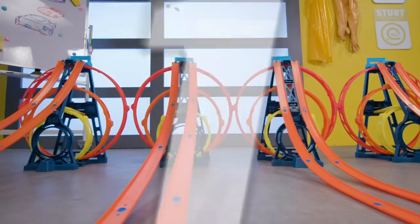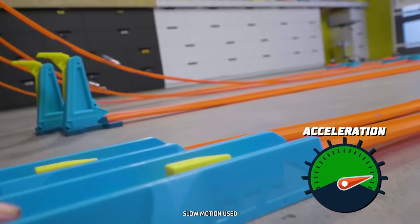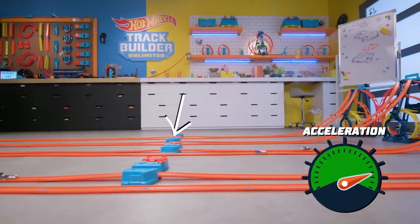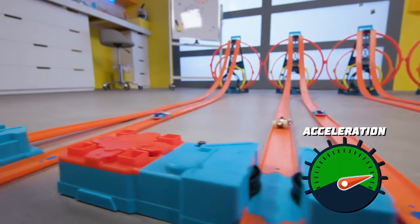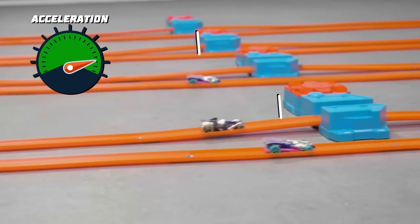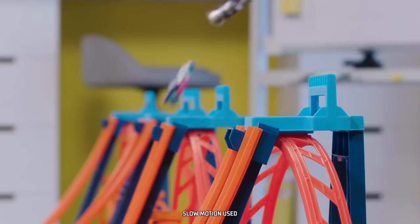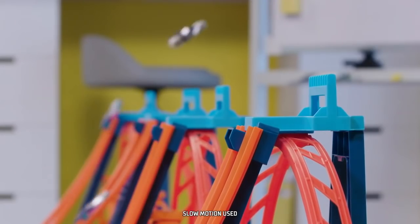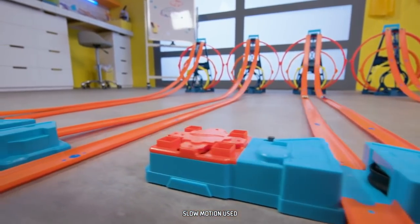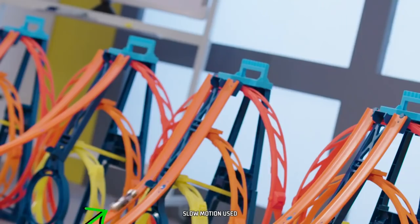Three, two, one, go! The lanes with boosters accelerate the cars up the triple loop kit ramp. The lanes without boosters decelerate as they approach the ramp. The boosters increased acceleration, giving the cars enough added speed to clear the ramps.